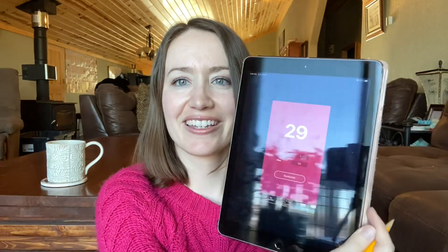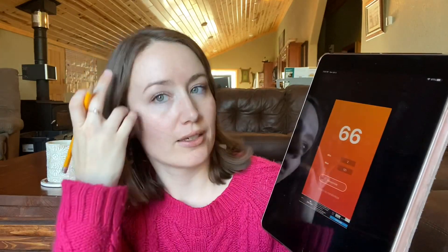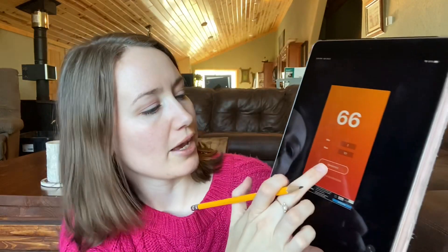First number is 88. My second one is 29. Third is 26. Fourth is 66. And number five is 110.